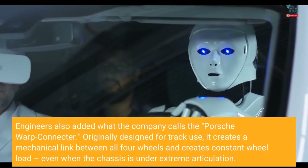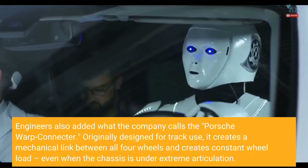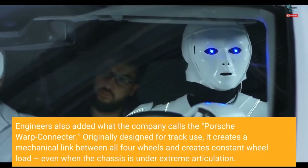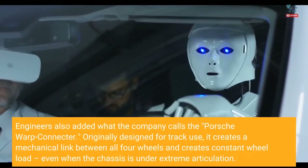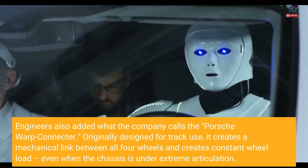Engineers also added what the company calls the Porsche Warp Connector. Originally designed for track use, it creates a mechanical link between all four wheels and creates constant wheel load, even when the chassis is under extreme articulation.